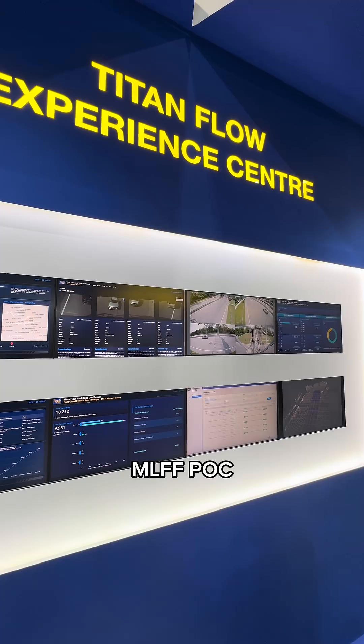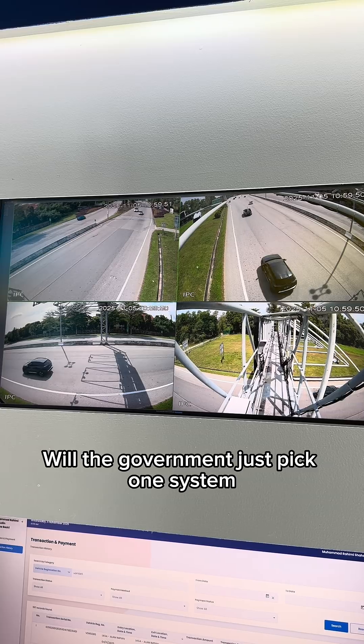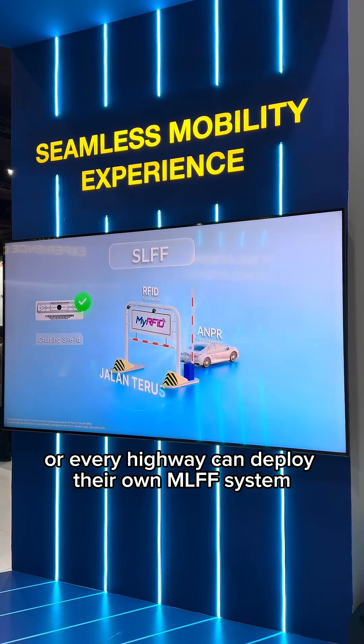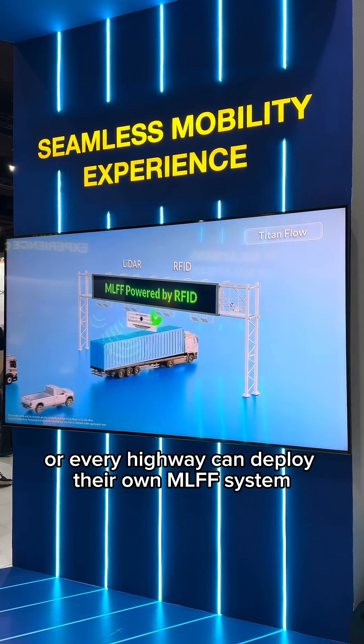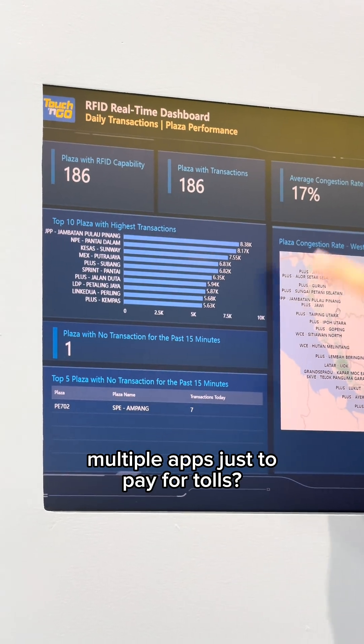Touch&Go and LKSA are not the only ones doing MLFF proofs of concept — there's also Plus Highway and Maju Expressway. The question is: will the government pick just one system, or can every highway deploy their own MLFF system? And does that mean we'd need to install multiple apps just to pay for tolls?